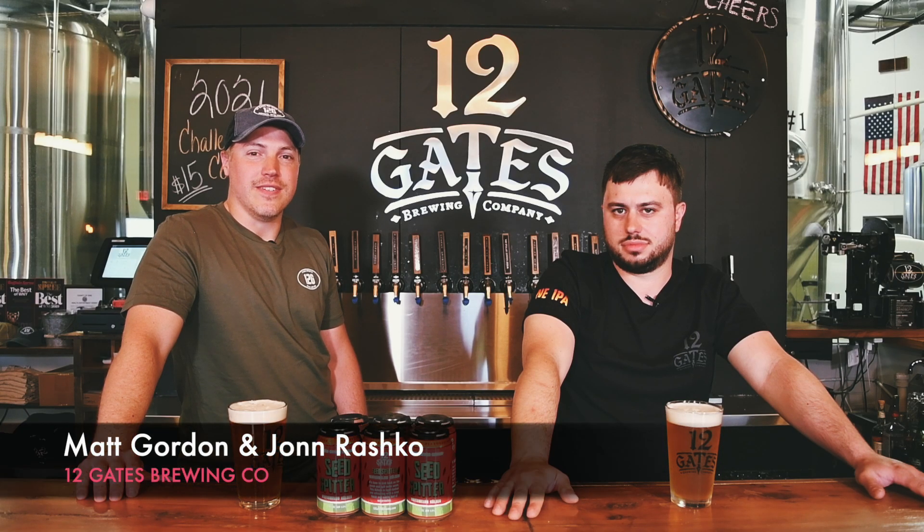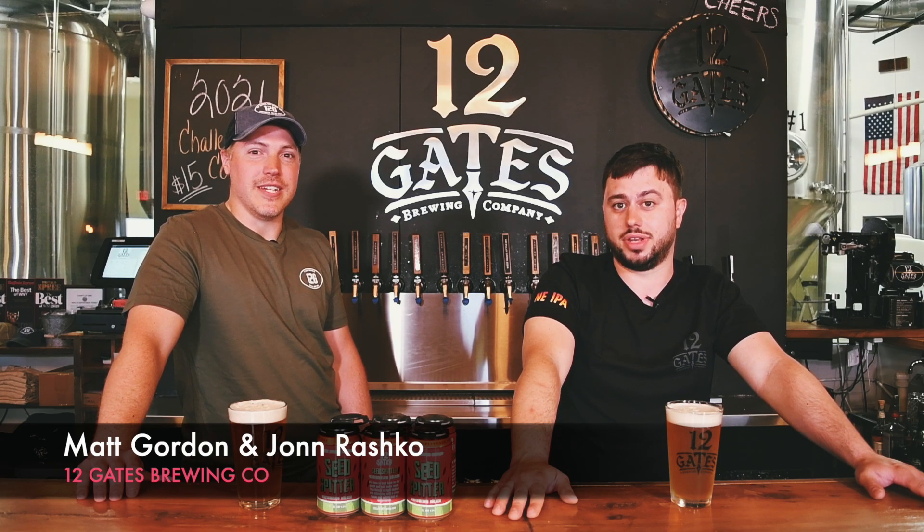Hello Western New York. I'm Matt Gordon. And I'm John Rascoe. And we're the brewers of 12 Gates Brewing Company.